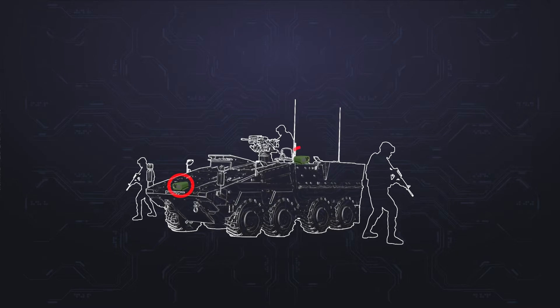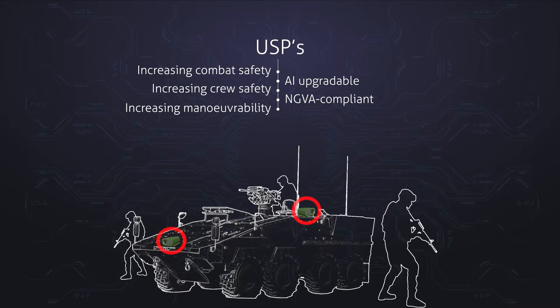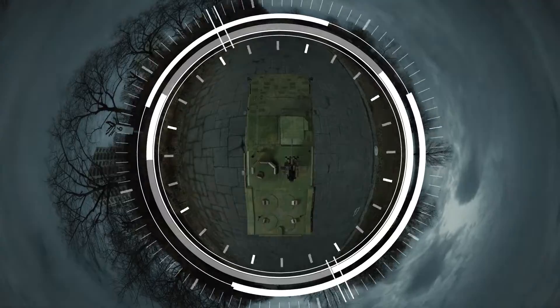Digitally sharing critical information saves time, promotes better collaboration, and increases combat efficiency. Nidinsco enables your crew with unlimited vision at all times.